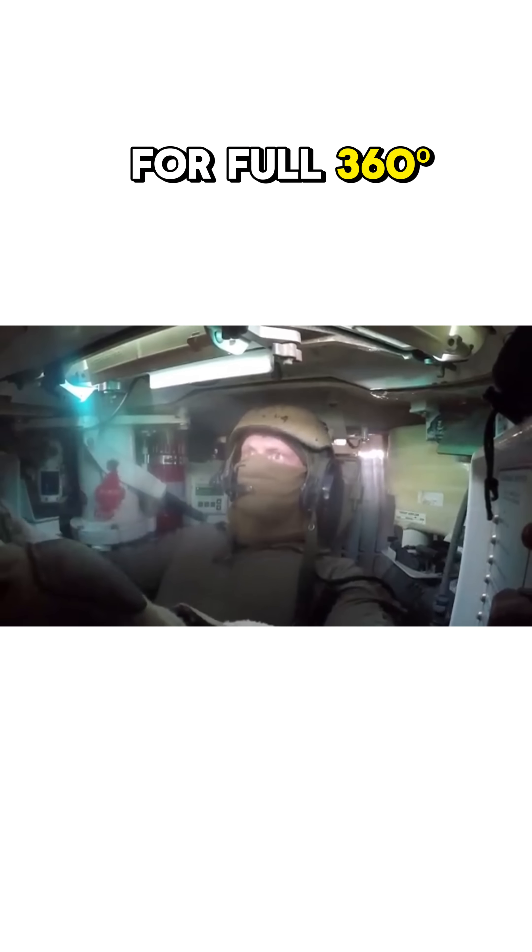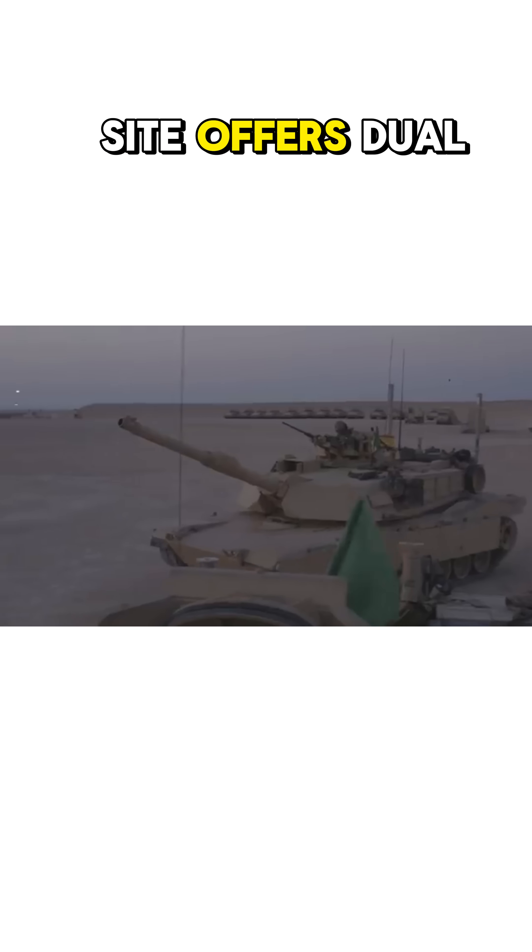The Commander has six day periscopes for full 360-degree visibility and a day sight with x3 magnification, paired with a 12.7mm machine gun.